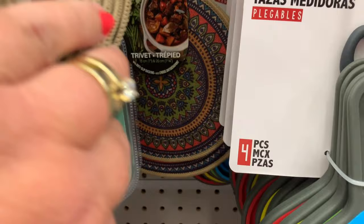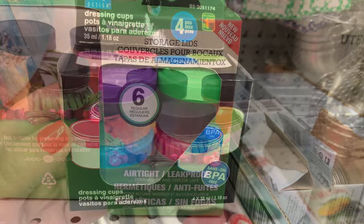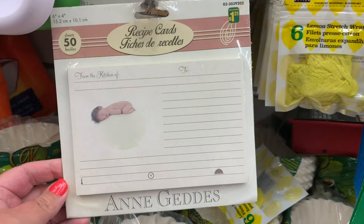These storage lids by Snap Tight look really good. And these dressing cups are excellent for taking to work with your salad. And these adorable recipe cards by Ann Gettys — they had two different styles.